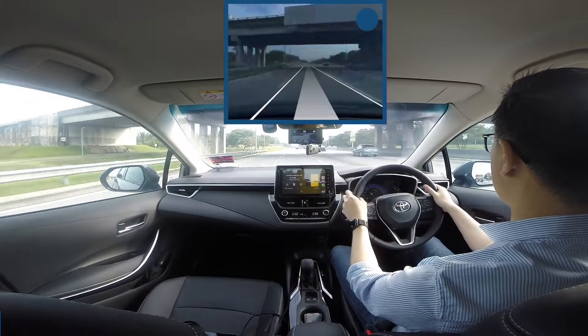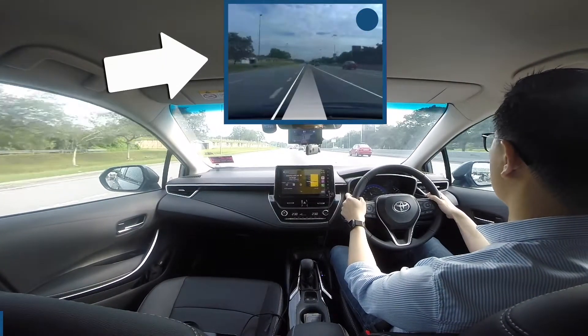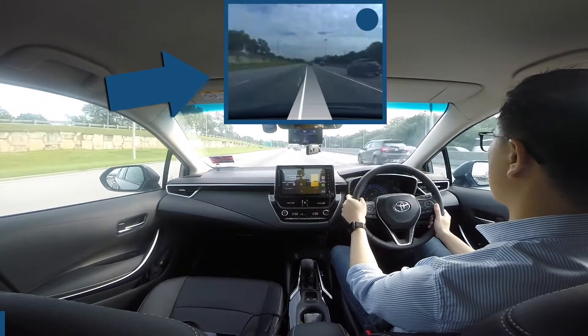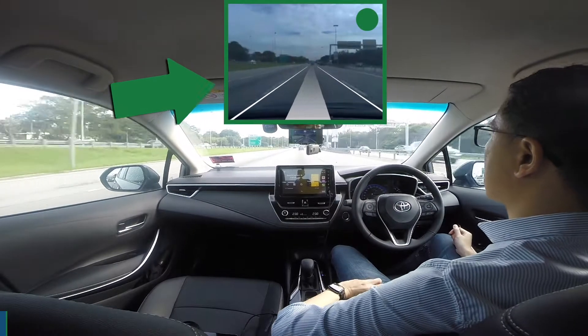As you can see, I've cropped out the openpilot screen here. Right now I'm still driving my car. You will see the ring here in blue. Once the ring turns green, like now, my car is self-driving.